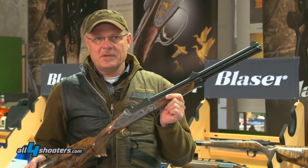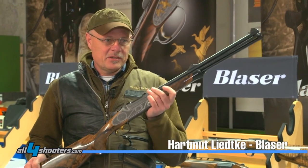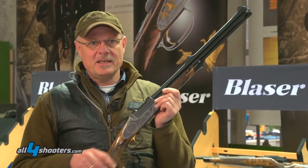I'm Hartmut Dittke from Blaser Gun Company, from international sales and marketing. I present you a very innovative new product, the BD-14.